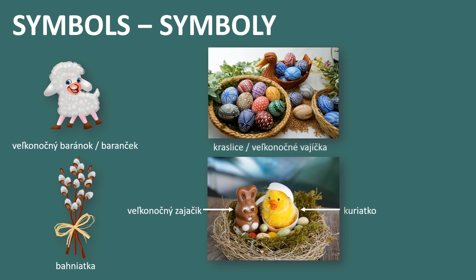We also have the Easter bunny, velikonočný zajáčík, and a chick, in Slovak kuryatko. For religious people, the cross is also a symbol of Easter, in Slovak križ.